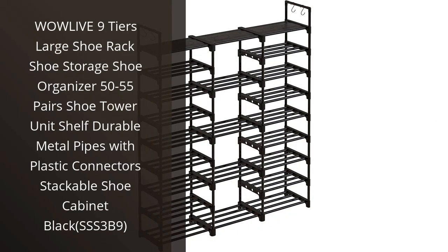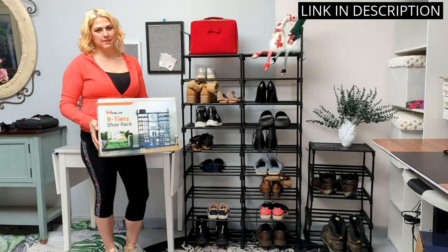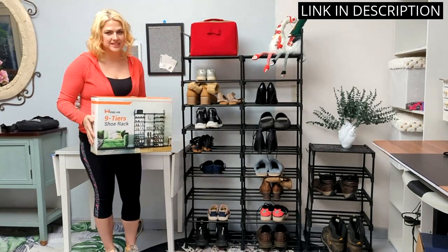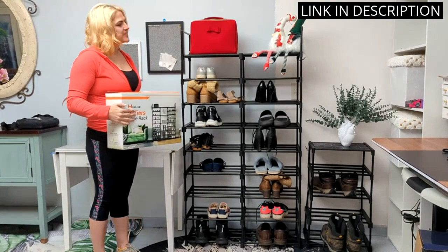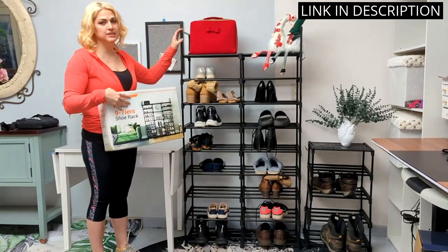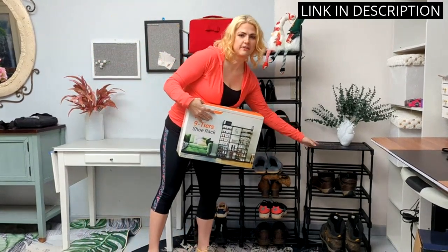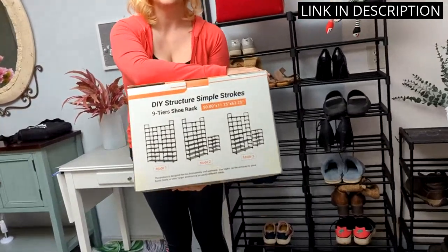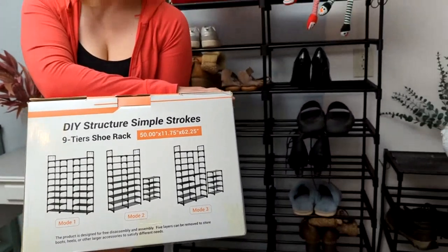I recently purchased the WowLive 9 Tiers Large Shoe Rack and I am extremely happy with my purchase. This shoe organizer can hold up to 50–55 pairs of shoes and has a durable metal pipe frame with plastic connectors, making it sturdy and durable. It is also stackable for even more storage space. The black finish fits perfectly in my home and easily blends in with my decor. I highly recommend this shoe rack to anyone in need of a high-quality and versatile shoe organizer.